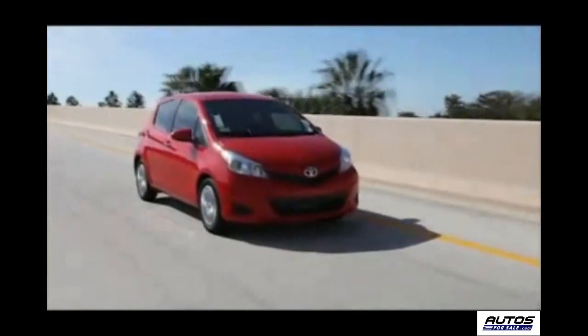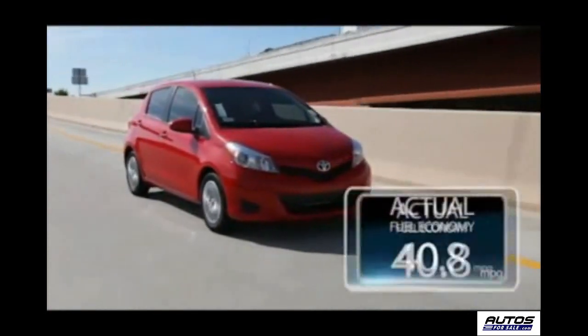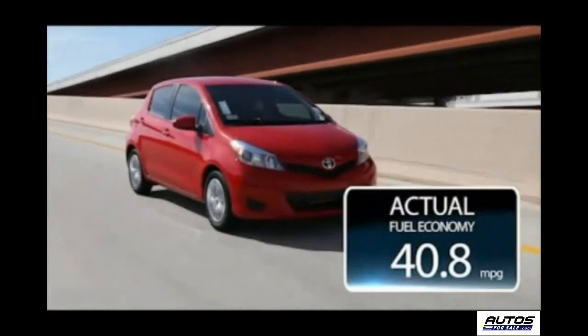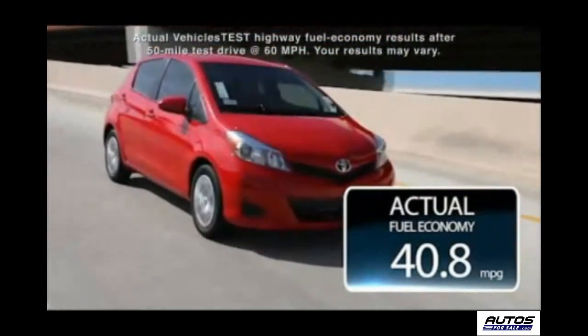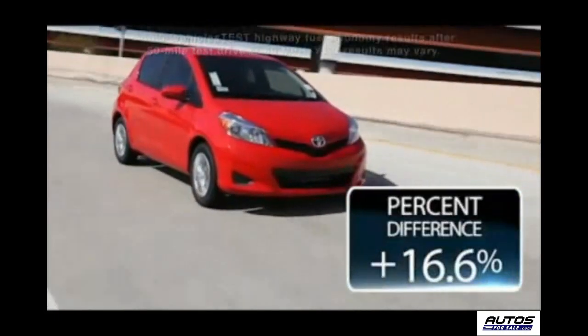We took our 5-door model LE out for a highway mileage test run, and she delivered an actual fuel economy of 40.8 MPG, as compared to the EPA estimate of 35 miles per gallon — a 16.6% increase.